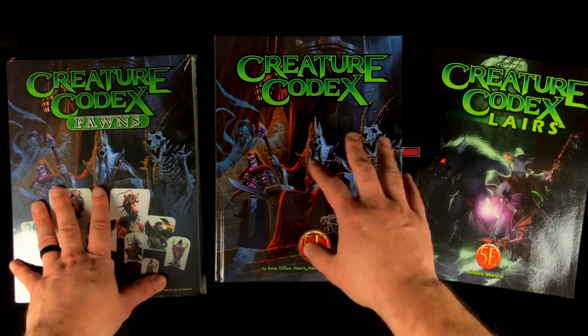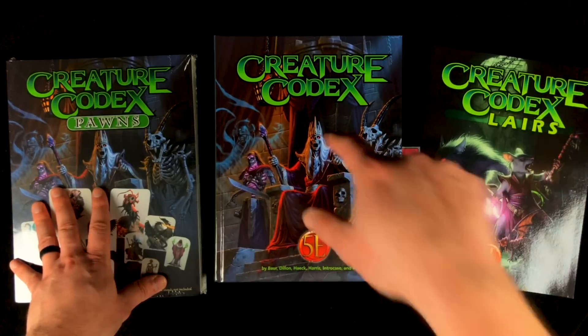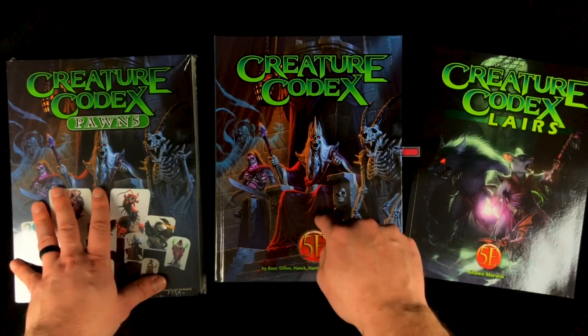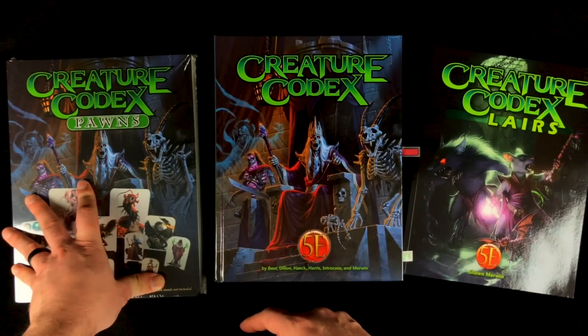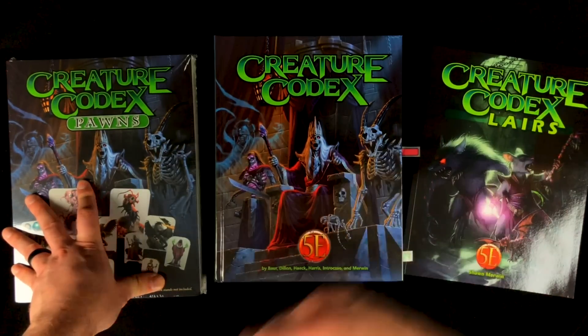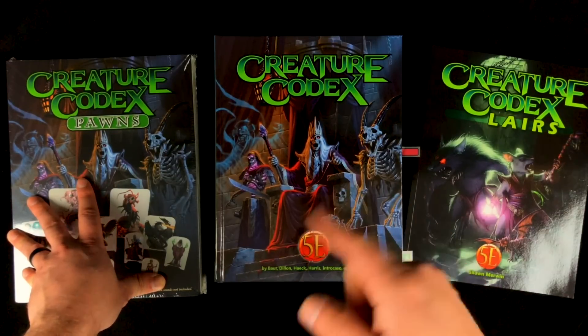What did you guys think of this for those of you that already have it? Are there any other people out there who contributed to this — do you have your own original monster in this book from the Kickstarter? Let me know, I'd love to take a look at that one in detail. I hope you guys enjoyed this video. If you did, hit that like button, let me know in the comments section below, and I will see you again on Friday for the next build. Cheers.